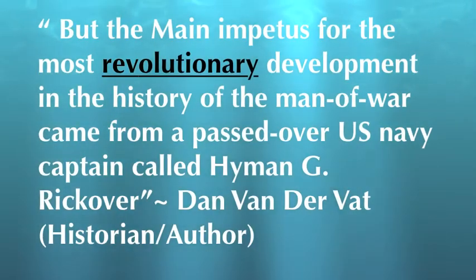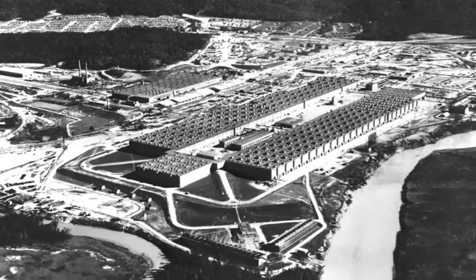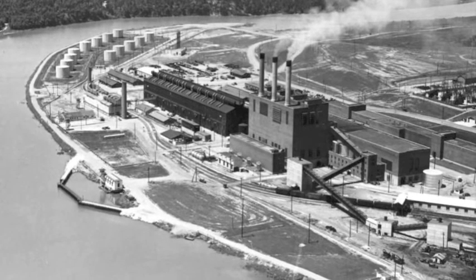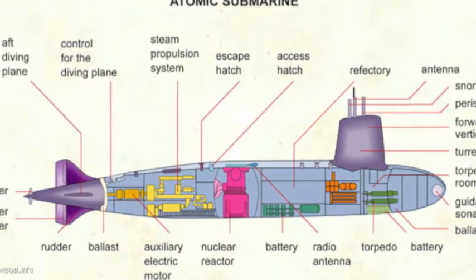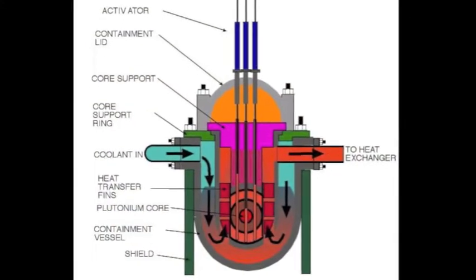The main impetus for the most revolutionary development in the history of man-of-war came from a passed-over U.S. Navy captain called Hyman G. Rickover. In 1939, the idea of nuclear power was becoming more and more popular. Nuclear power was just being truly understood, and other nuclear projects were being worked on, such as the Manhattan Project. The physicist Ross Gunn proposed the idea of using nuclear propulsion in a submarine. The idea was not a big hit, however, because the technology to build a safe nuclear reactor that could fit inside a submarine hull simply did not exist at the time.